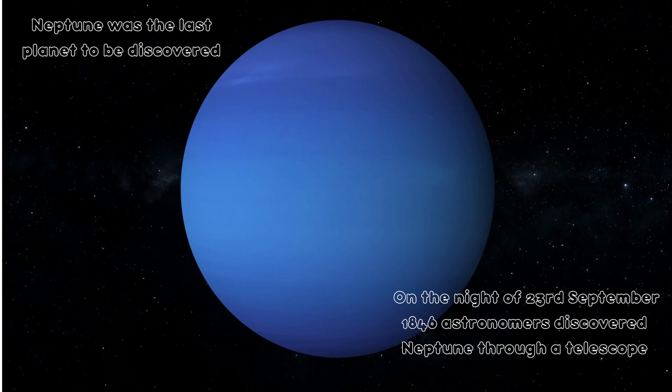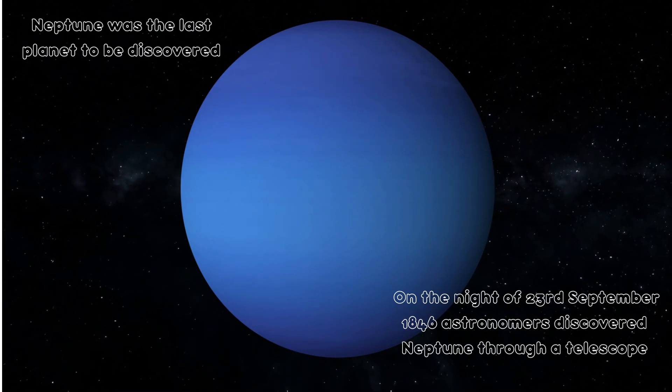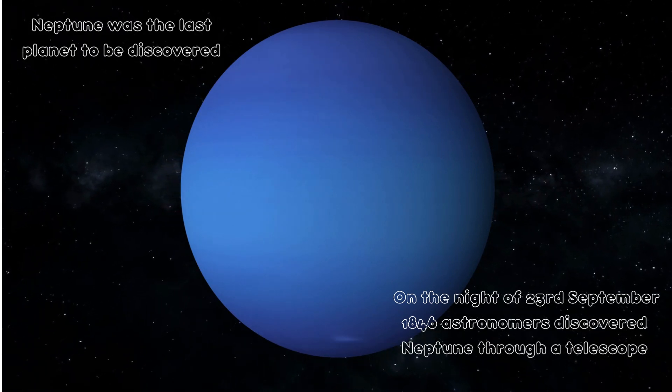Neptune was the last planet to be discovered. On the night of the 23rd of September 1846, astronomers discovered Neptune through a telescope.